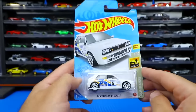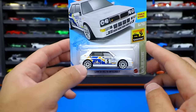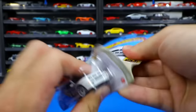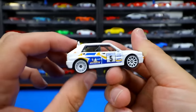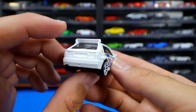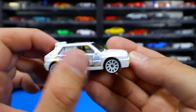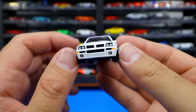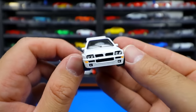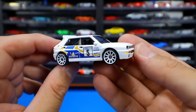Next we have the Lancia Delta Integrale in white with white wheels. You guys know how much I love white with white wheels — it looks so cool in Hot Wheels format. Not much stamping on the back — they've saved it all for the side. Check out all the colors, the Michelin logo, and all that good stuff on the side. On the front end, so much detail — all the lights, fog lights, and all that good stuff on there. These white wheels — oh, I just love this casting so much.